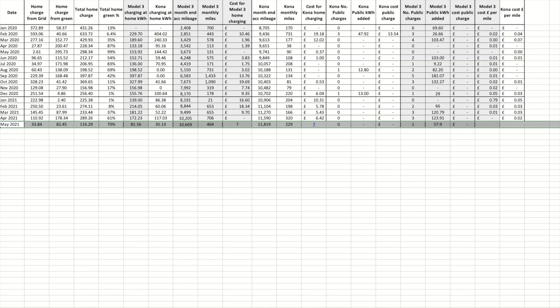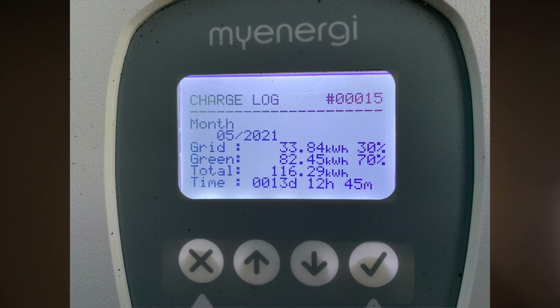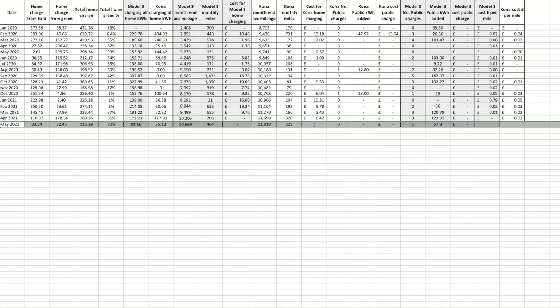For home charging on the Tesla, we added 81.16 kilowatt hours, and as you can see, 70% of our total charging for the month was from free electricity — that's 82.45 kilowatt hours. Again I'm unable to calculate the exact cost due to the electric meter zoning out and not sending data from the 19th of May onwards. I'll catch up that data once it's restored.